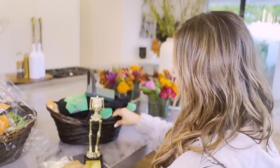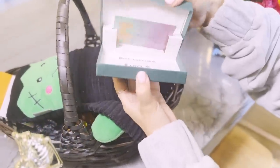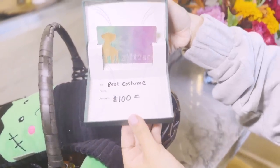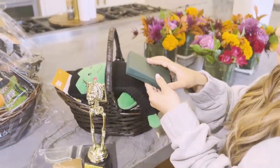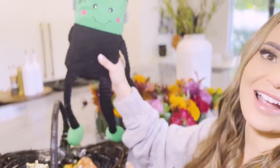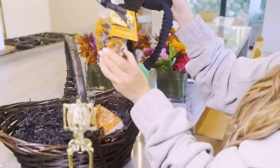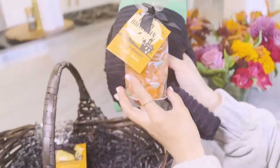First place! The first place gets a hundred dollar gift certificate to Healthy Spot, which is one of our favorite dog stores. They have great treats and toys, apparel, literally everything there. And we got a Frankenstein. I got some more from World Market — some gummy worms and delicious sour pumpkins.